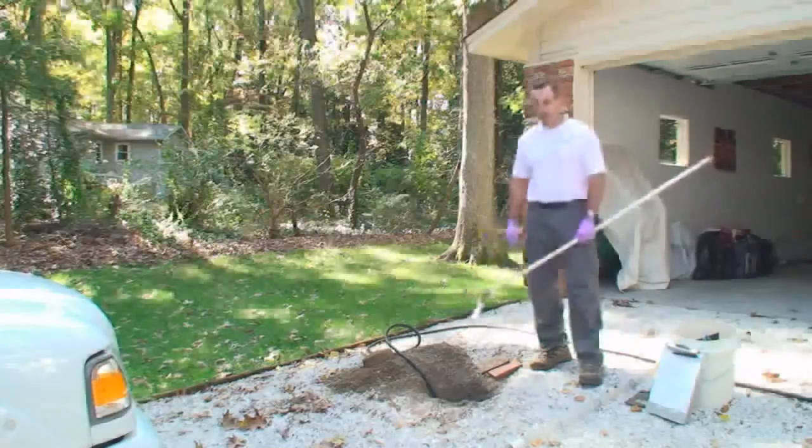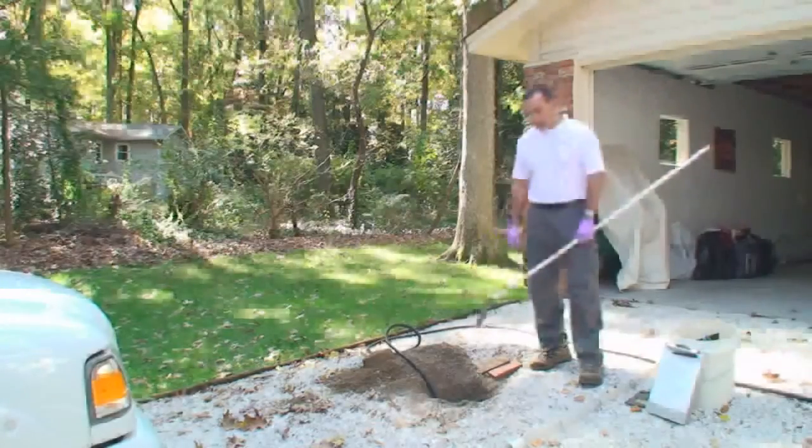This one today, we kind of have limited access. The tank is installed in the middle of the driveway. We were able to get into the top of the tank and get started here.